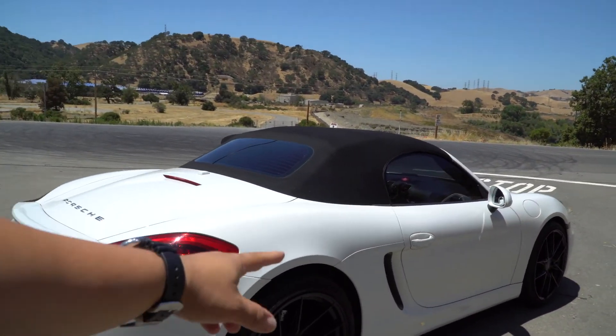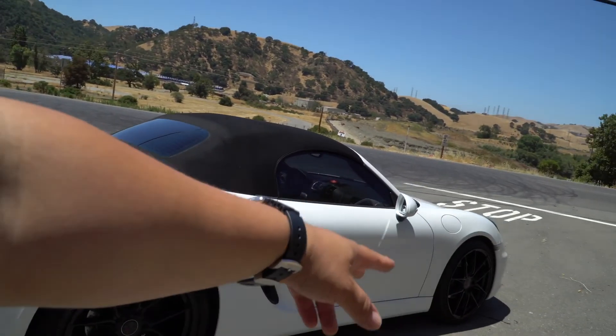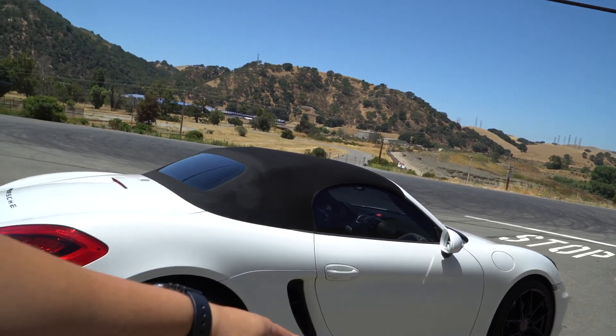We have a Porsche 981 — this one is a base model and I've rented it from Turo. Good morning, good afternoon, good evening, wherever you are in the world. Welcome back to the channel. Like I just mentioned, we've rented another car from Turo. This is a Porsche Boxster base model 981. I'm going to give my first impression like I always do. Let's go for a drive.